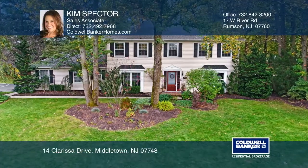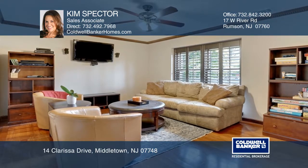Welcome to this four-bedroom, two-and-a-half bath colonial, which includes a beautiful living room.